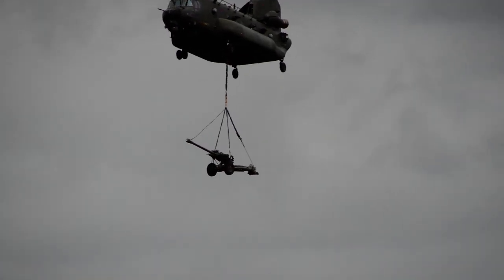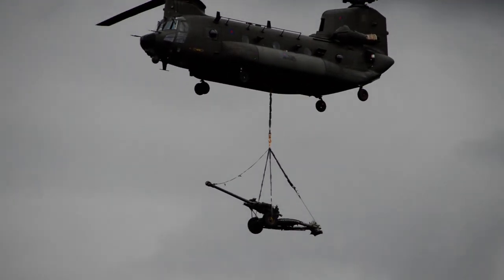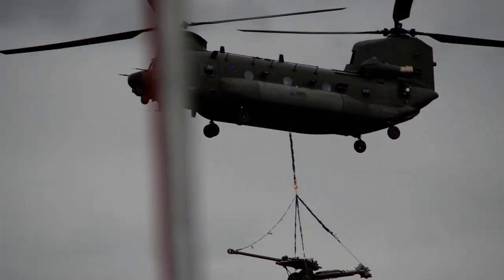An underslung load requires a robust and effective communication process between all crew members, as pilots are unable to see what's going on underneath the aircraft.